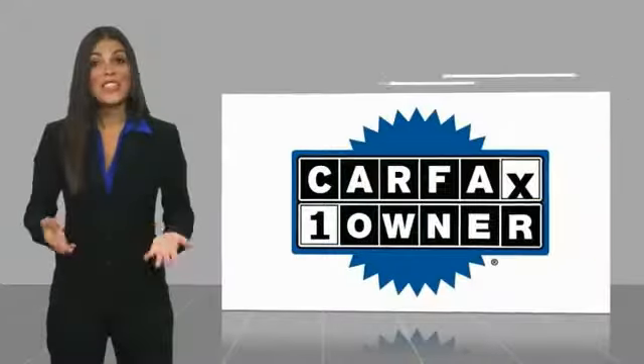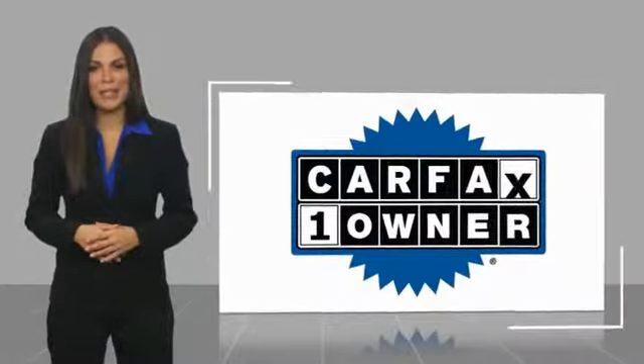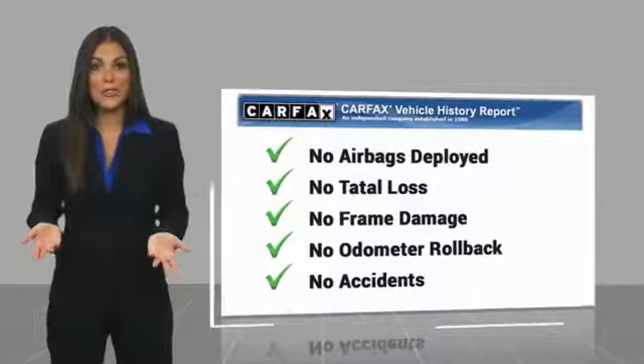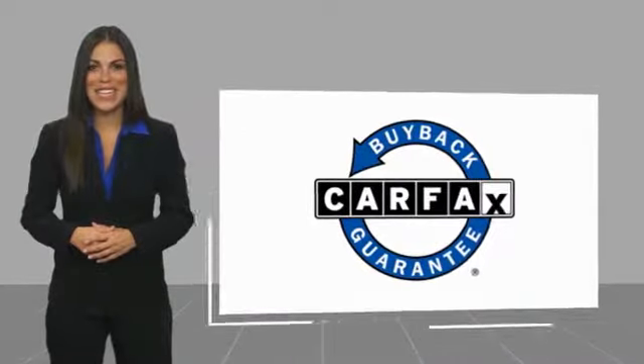This is a one-owner vehicle with a Carfax Vehicle History Report. Be sure to find a complimentary copy of this report online or contact the dealership. This vehicle qualifies for the Carfax Buyback Guarantee. Also, check out our website at www.carfax.org.